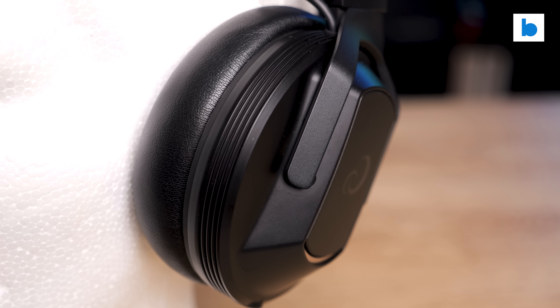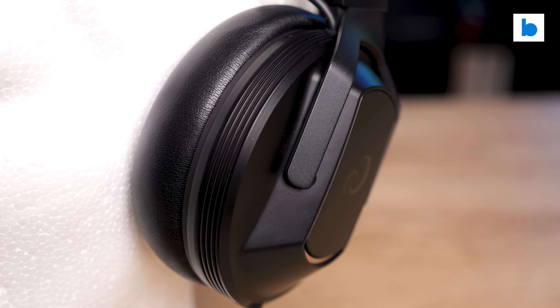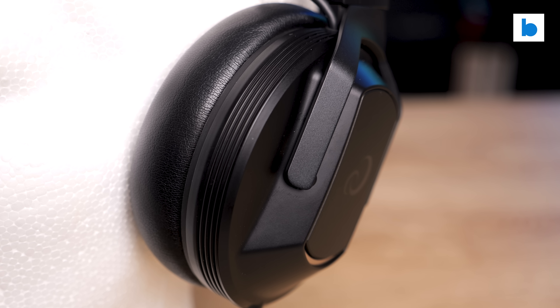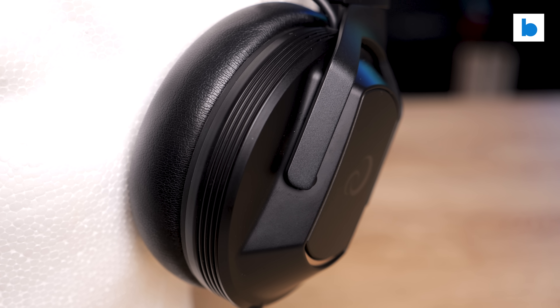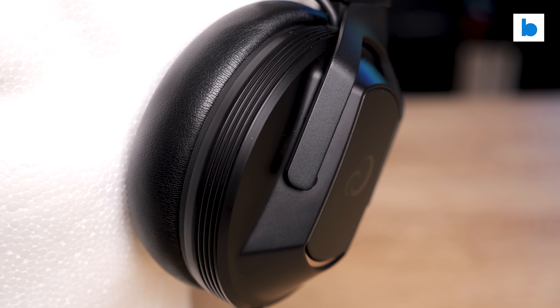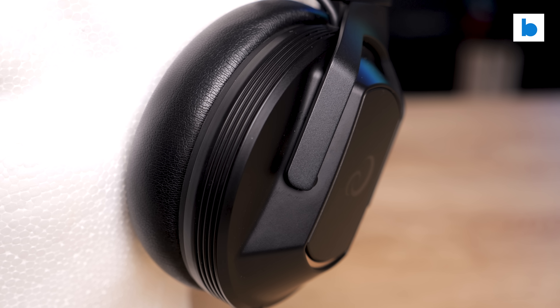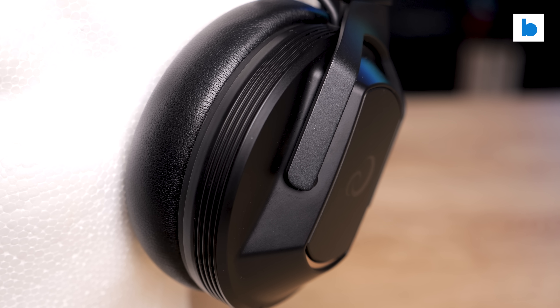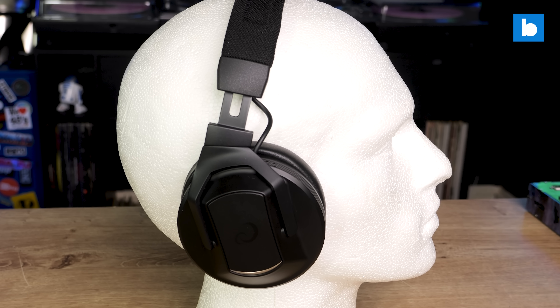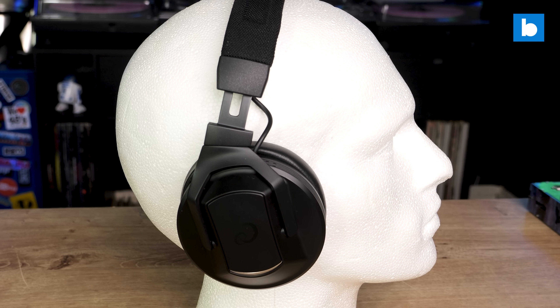These are big, beefy headphones, no doubt about it. They're an over-ear design, but the cups are a bit smaller than the X10s, so they don't quite envelop my whole ear in the same way. I still found them to offer superb isolation from outside noise though, even when DJing without the ANC available. Headphone comfort is a very personal thing. At first I thought the design was a little strange with the cups seemingly at such an angle compared to the headband, but when wearing them, that worked nicely for me, whether DJing or just listening.